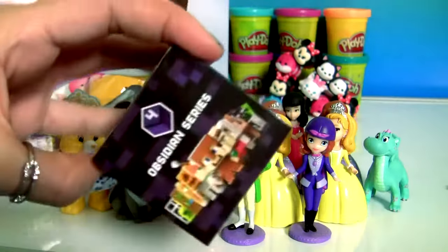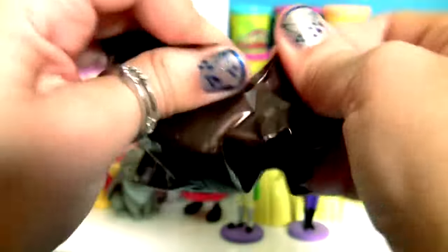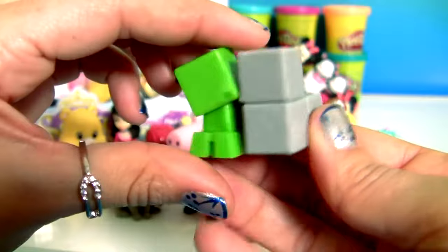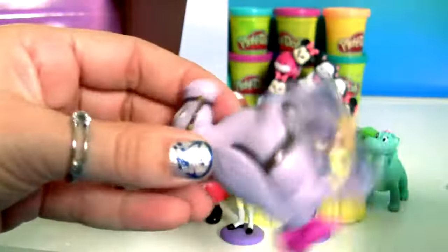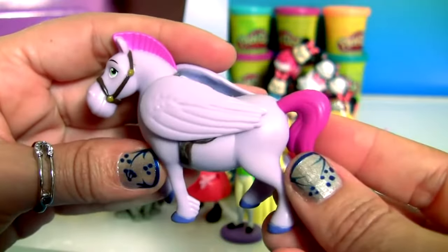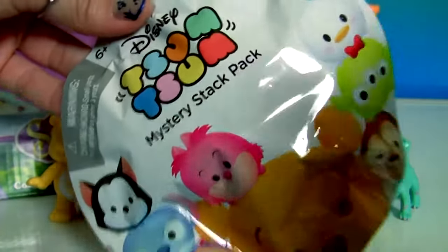Whoa! A little box surprise from Minecraft. This is Sneaking Creeper. We have here Minimus the Flying Horse.